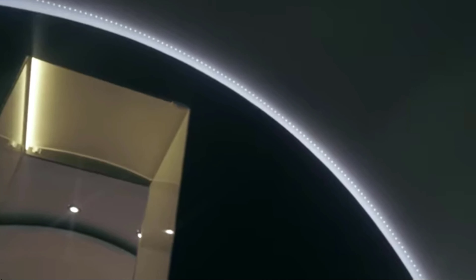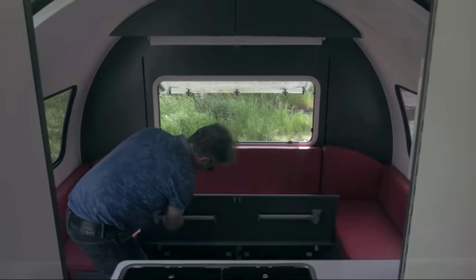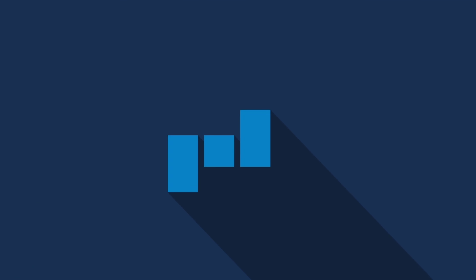Travelers will be pleased with the fridge, a sink, a stove, and a widescreen TV. The Bower 3X Camper is for sale in the USA at a price of $33,000.